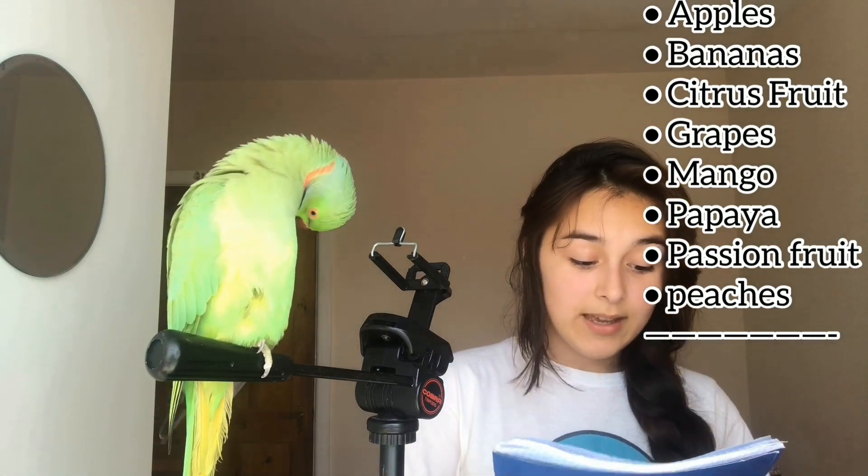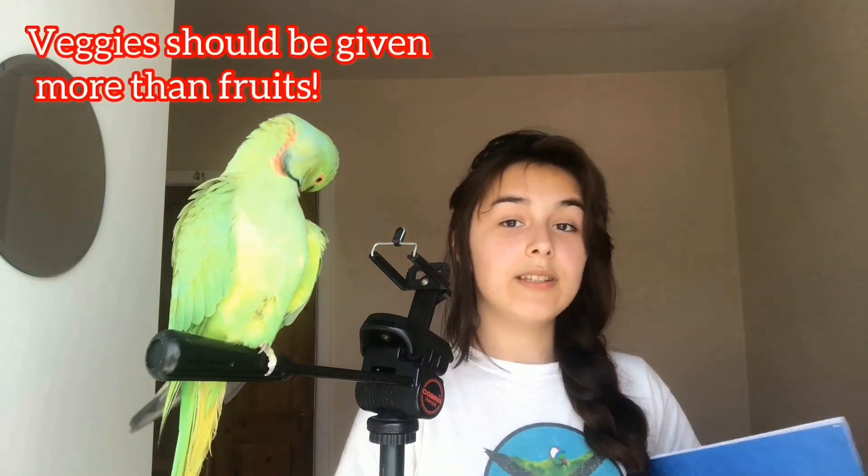We'll start with fruits and veggies your bird should have. I had to write everything down because my memory isn't great — I used a maths book. The fruits I'll also list in the description so you can always check. Here are some examples: apples, bananas, citrus fruits, grapes, mango, papaya, passion fruit, and peaches. There are also many more options beyond what I've listed here.